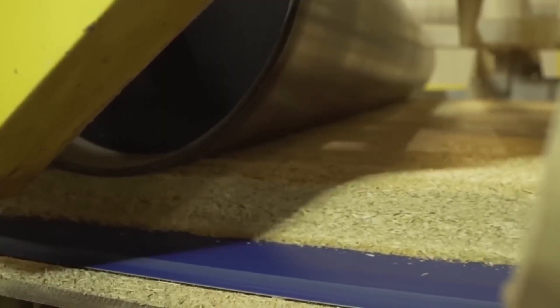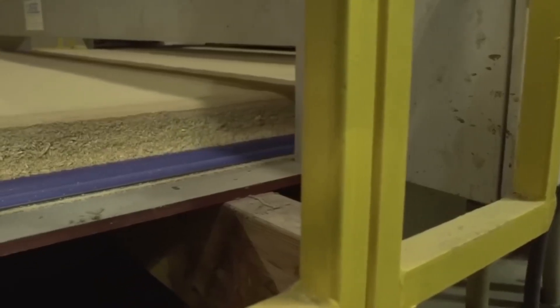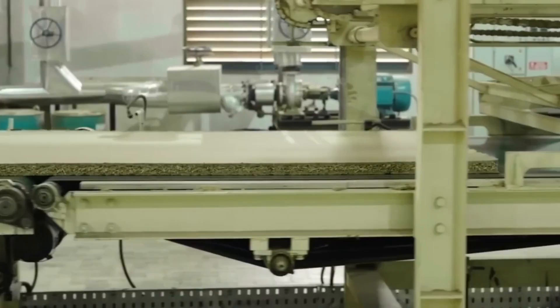The sticky chips are then deposited on a conveyor by a forming machine. This is where the chip mat is born, organized into three layers: the fine bottom layer, the thick central layer, then a fine top layer. This sandwich structure guarantees strength and a perfect finish. A pre-press compacts the mat, removing air and preparing it for transfer to the main press.